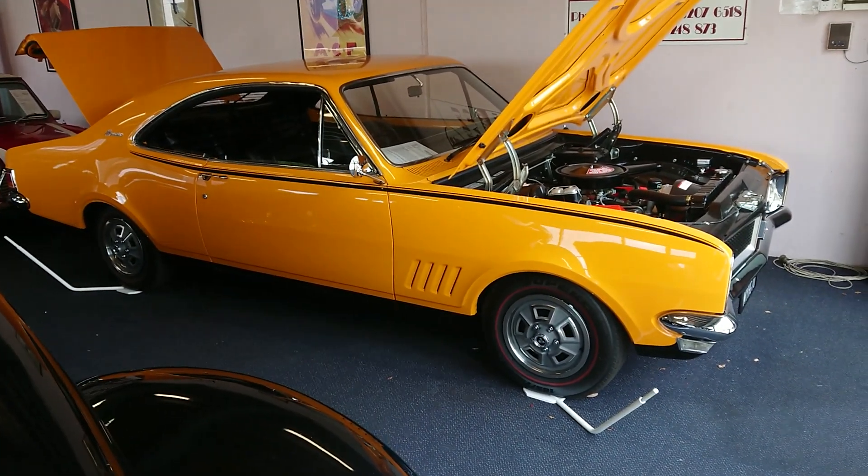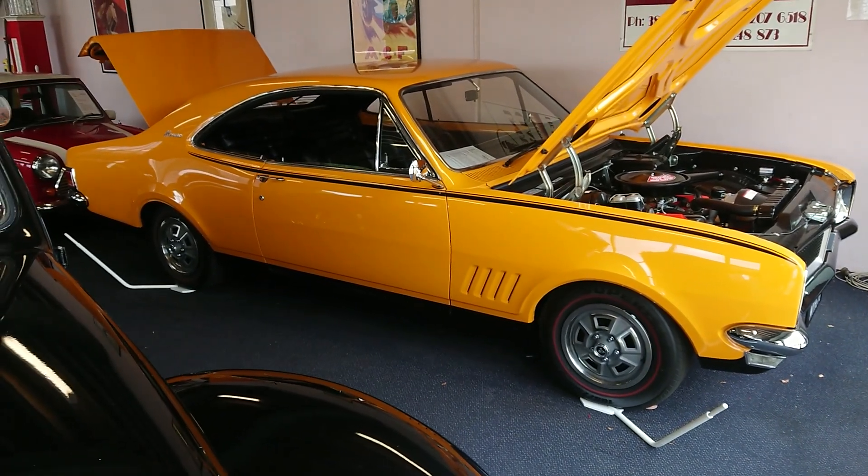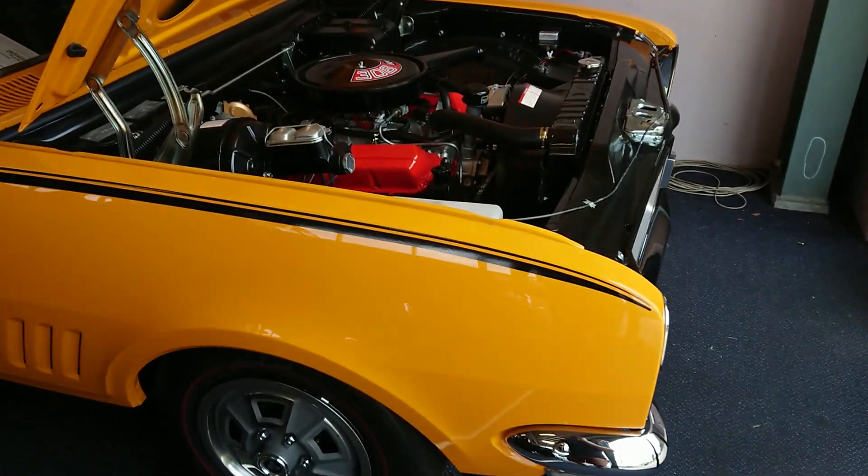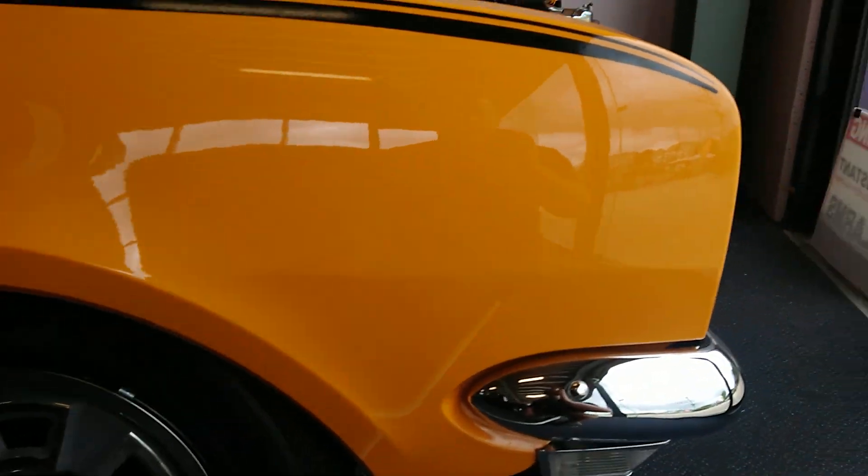This car is absolutely incredible. It's undergone full rotisserie restoration, about four years in the build, and the quality of this restoration would have to be the best that we've ever seen here. I'll show you some of the details in this video.